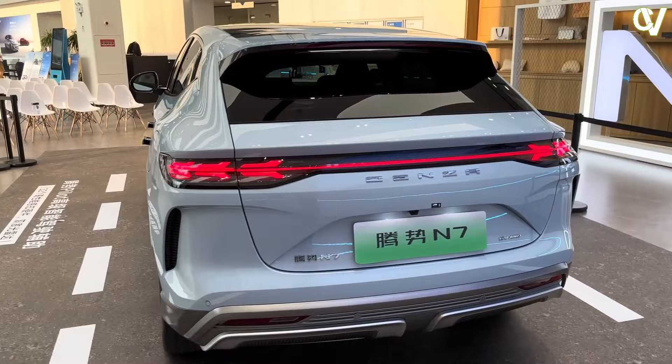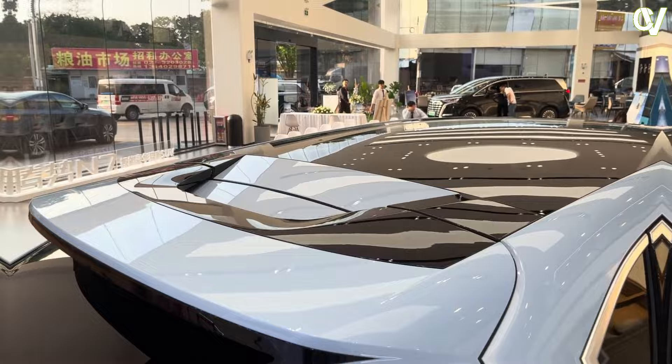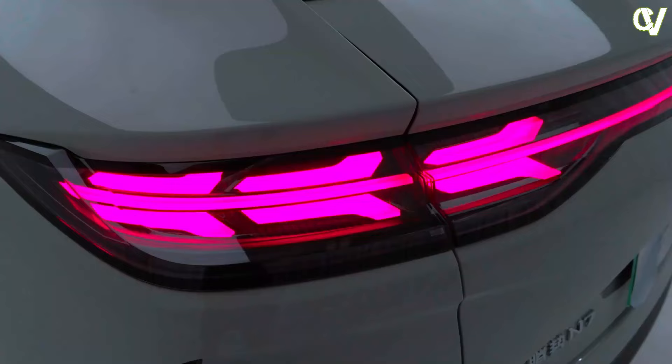Both the side profile and the back of the Denza N7 show careful design considerations. The roofline smoothly falls towards the rear pillar and the fastback-style window shape adds dynamic appeal. The rear end features a slim full-width connected tail light setup, a common recipe for most Chinese EV makers these days.